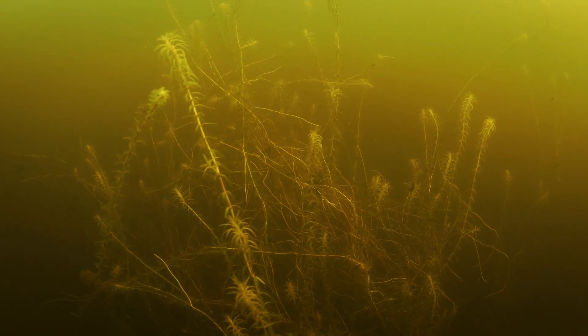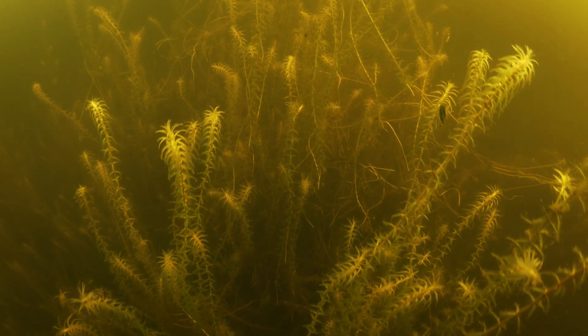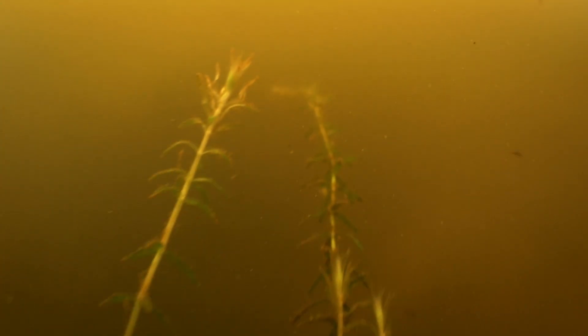Brace yourselves. A pond can look pretty from above, but down below God has placed creatures that could star in horror movies. Horror movies for small amphibians.